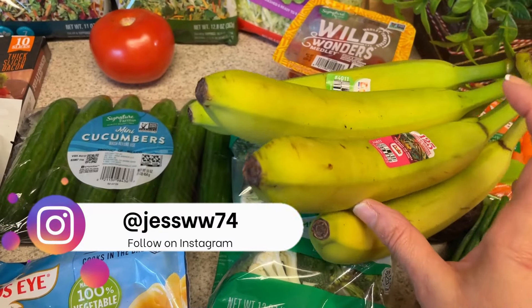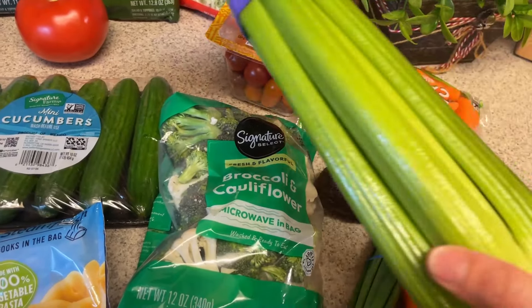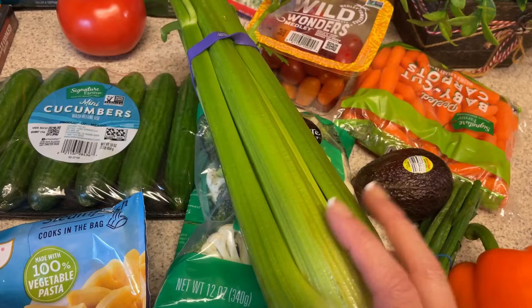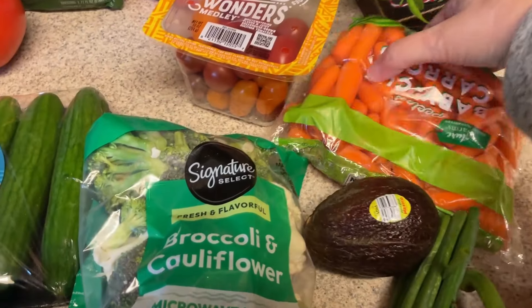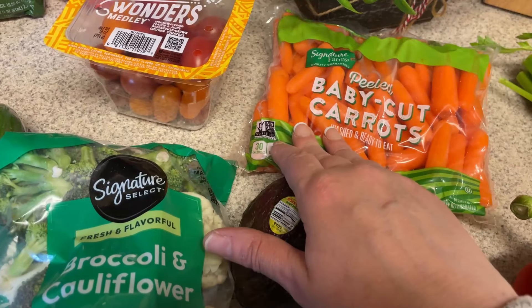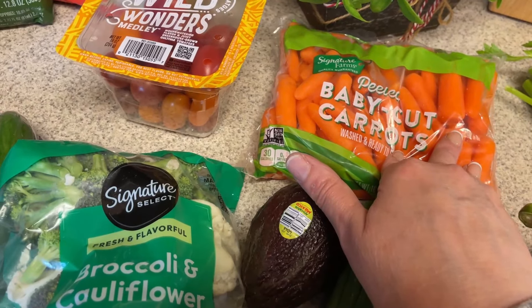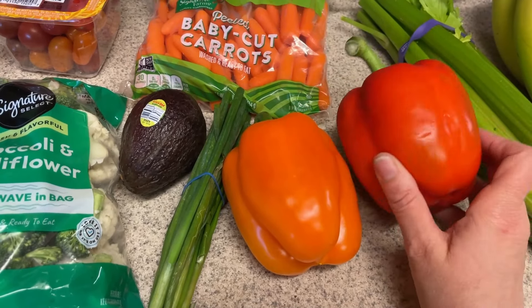They have some really nice green bananas, which is what I like to eat, so I picked up a big bunch of those to go with some hummus I have. I may also make some cottage cheese ranch dip. I picked up some celery — since I don't have a lot of time to meal prep this weekend, I just got baby cut carrots instead of whole carrots.